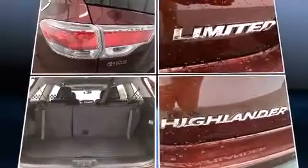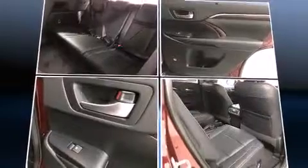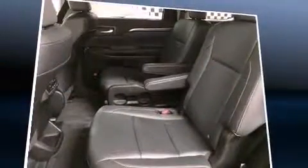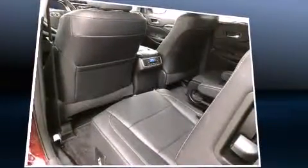Toyota also prioritized safety and security by including head curtain airbags, brake assist and four-wheel disc brakes with ABS. For added security, dynamic stability control supplements the drivetrain.